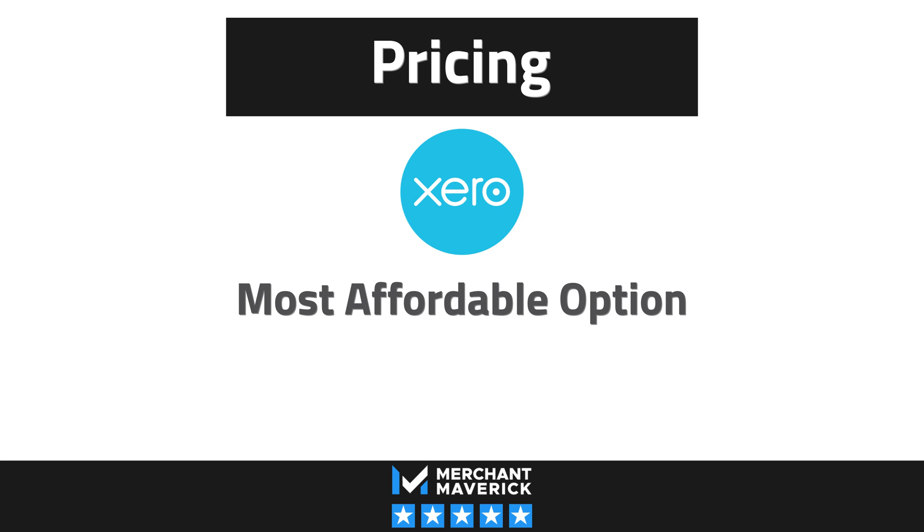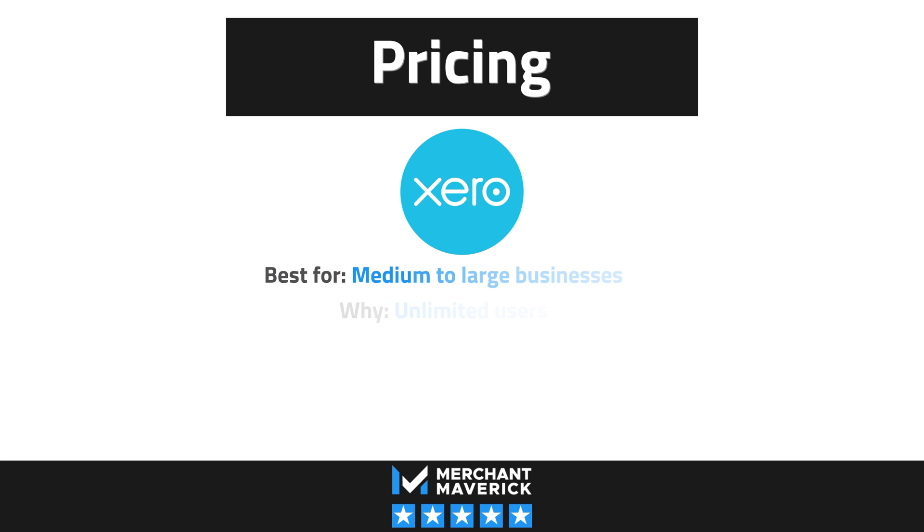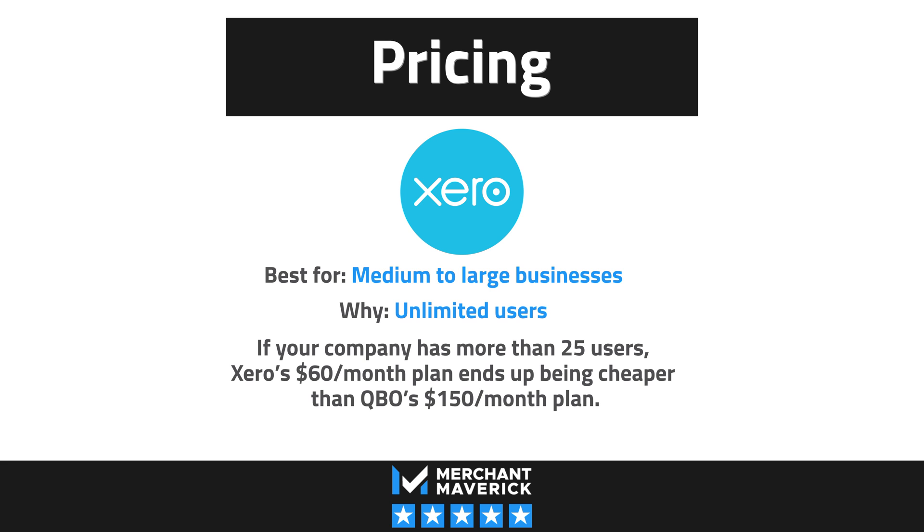So is the cost of Xero worth it for you? It's going to depend on the size of your business. For small businesses, your money will go a lot further with QuickBooks Online. However, when it comes to medium and large sized businesses, Xero can't be beat. Xero offers unlimited users at no extra cost — so if your company needs more than 25 users, Xero's $60 a month plan is a whole lot cheaper than QBO's $150 a month plan, and you still get almost all the same features.